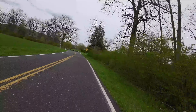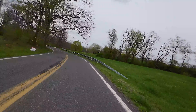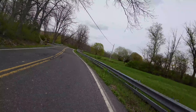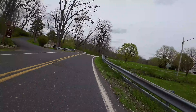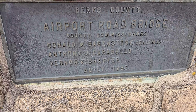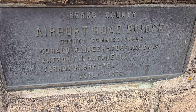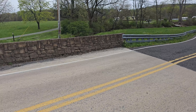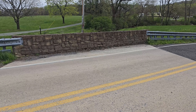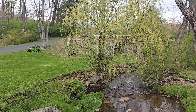So our first point of interest is going to be coming up right around the bend here on the left hand side. This is the airport road bridge that was built in 1982 after having a one lane bridge here — a nice little bridge with stonework on the sides — but the point of interest is right in the back there.